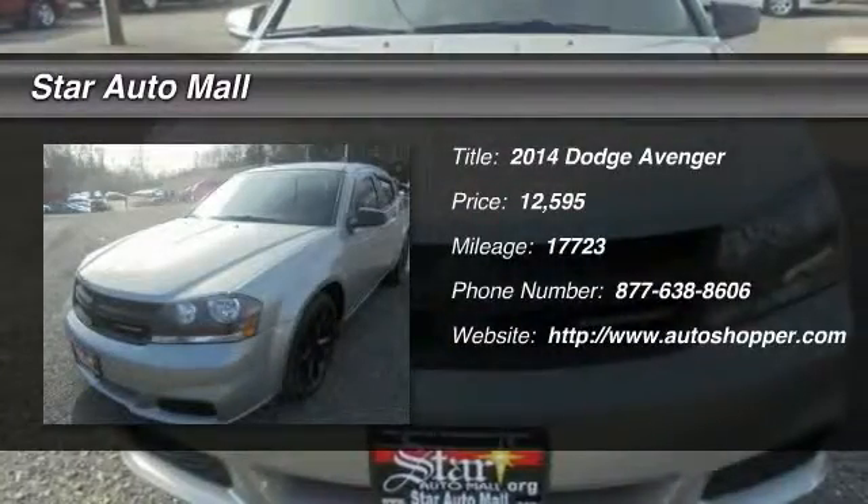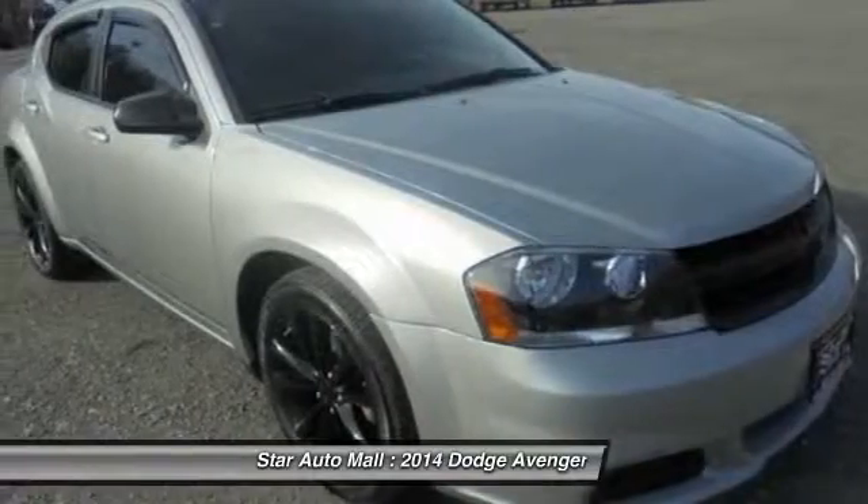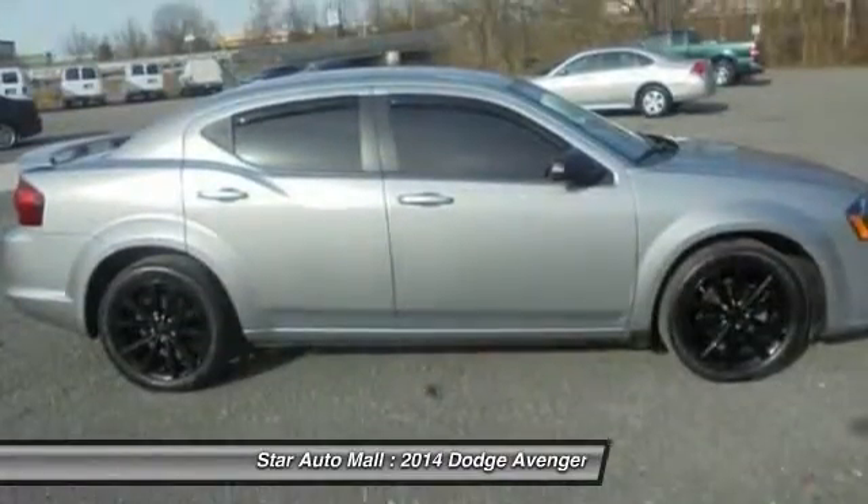The 2014 Dodge Avenger. The Avenger combines strength with fuel efficiency to ensure that its sporty looks do not deceive.